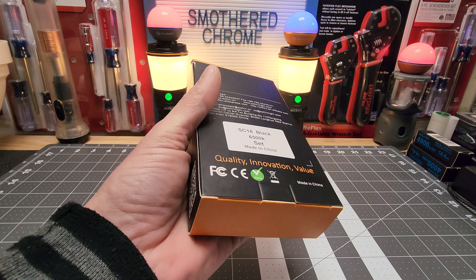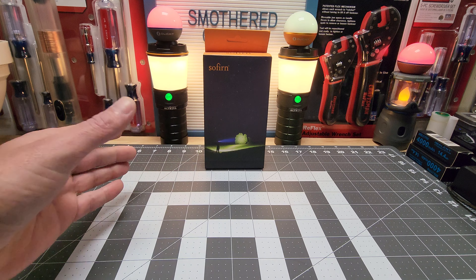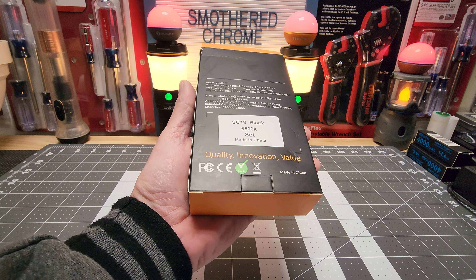This is the Sofirn SC18. This set was inspired by a good friend of the channel, Mr. Jimmy Ross. I'm gonna set this one up — Jimmy, I've read your messages, my friend.